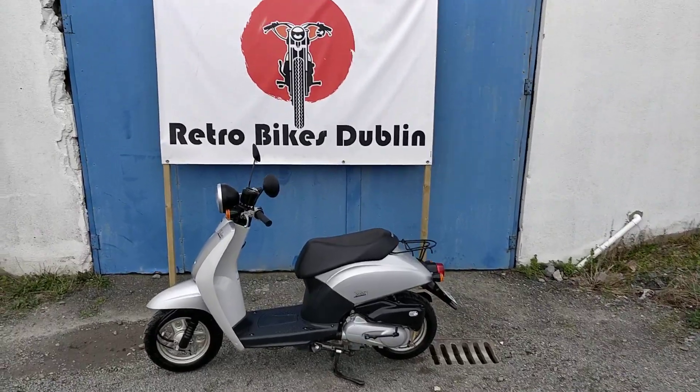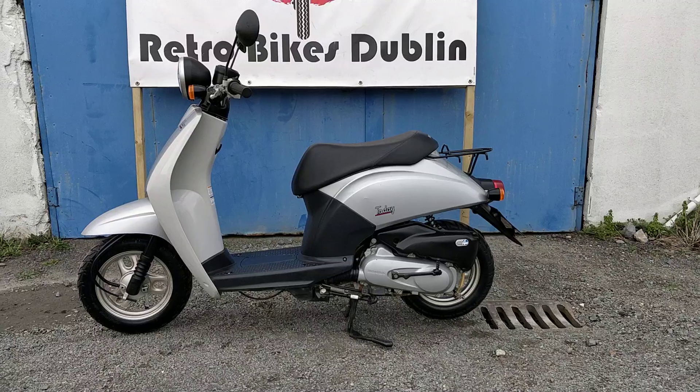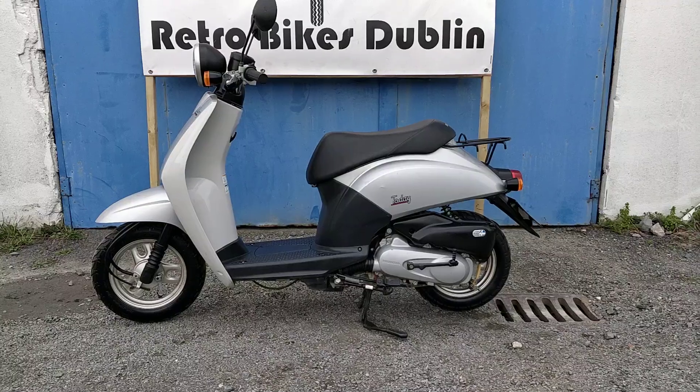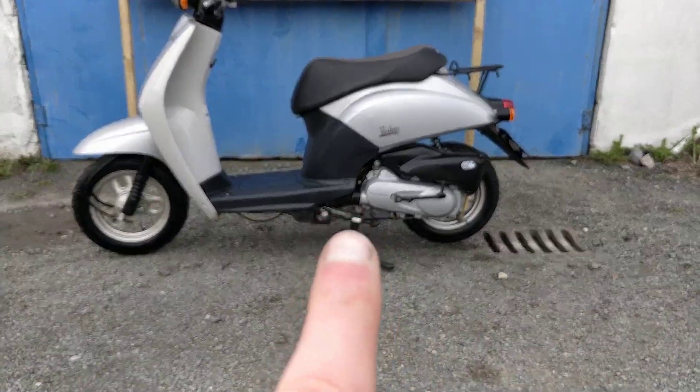Hello and welcome to Retro Bike Sublin. Today we have for sale a Honda Today 50, which is a 49cc moped twist and go. This is an N7 model with one additional extra of the side stand, as you can see there.